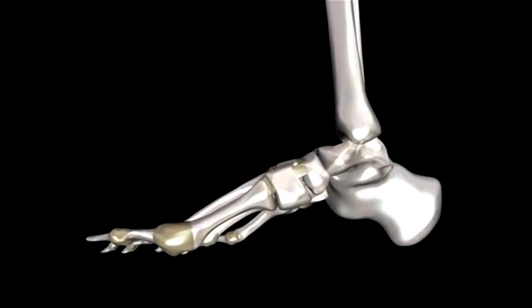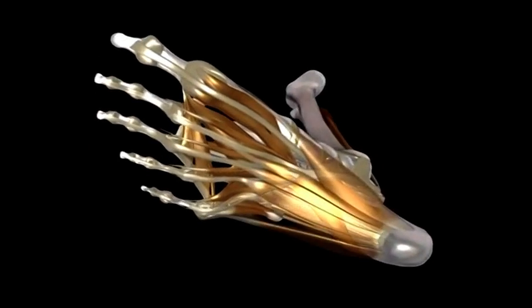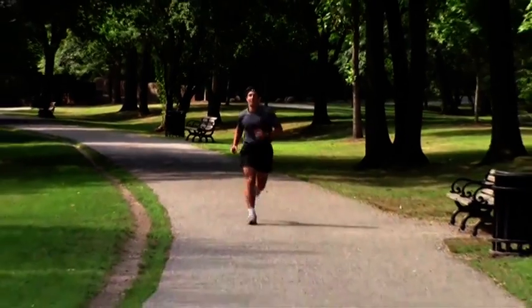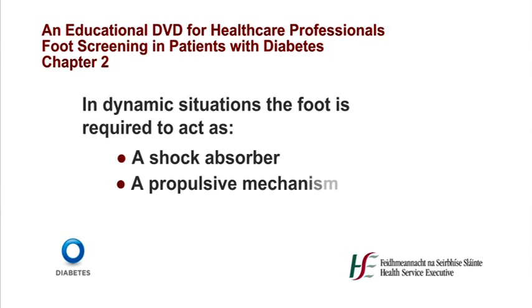The foot is composed of 26 bones and 55 articulations and is responsible for transmitting the ground reaction force to the body during standing, ambulation and other activities. In static and dynamic situations such as walking, running, jumping and landing, the foot is subjected to large loads which, unless effectively transmitted, would be likely to overload not only the foot but also other parts of the skeletal system. In dynamic situations the foot is required to act as a shock absorber to cushion the impact of contact with the ground and as a propulsive mechanism to propel the body in the desired direction, performing these functions on a variety of support surfaces.